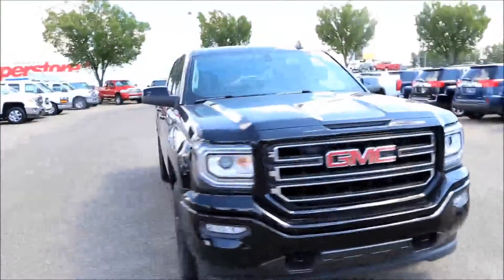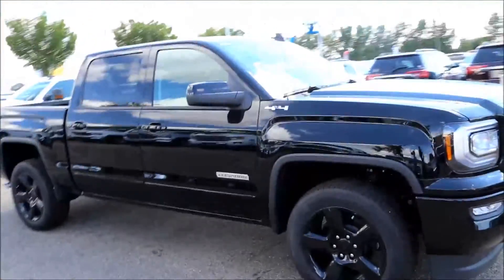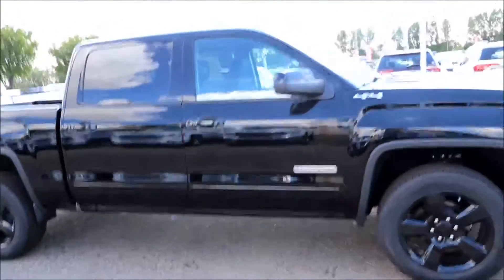Welcome to Davis GMC Buick here in Medicine Hat. Here we have a 2017 GMC Sierra 1500 Elevation Edition.